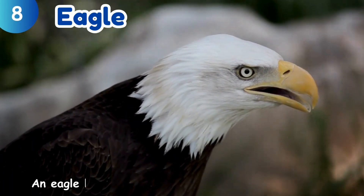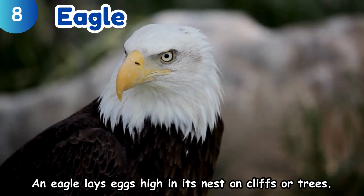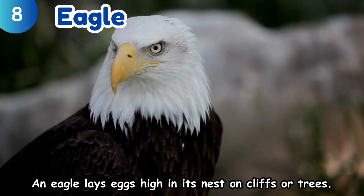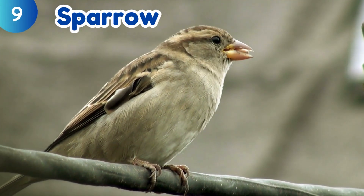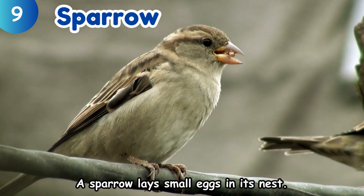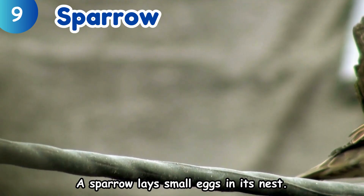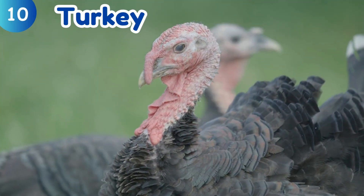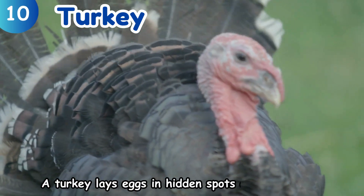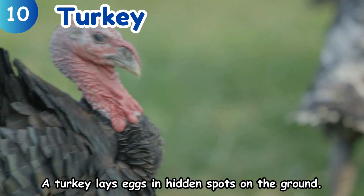Eagle. An eagle lays eggs high in its nest on cliffs or trees. Sparrow. A sparrow lays small eggs in its nest. Turkey. A turkey lays eggs in hidden spots on the ground.